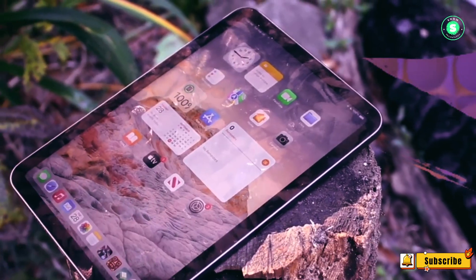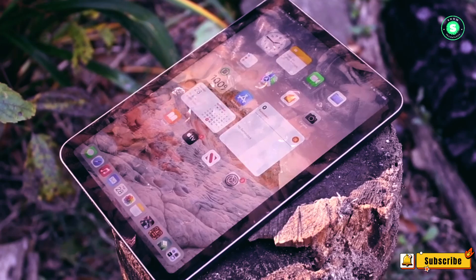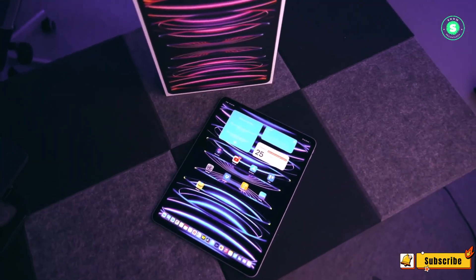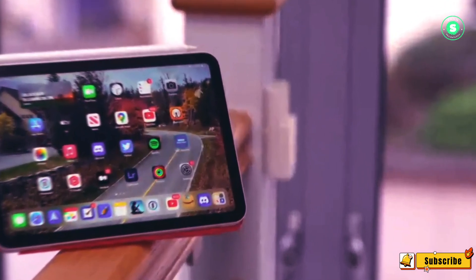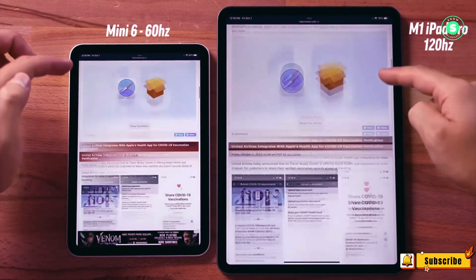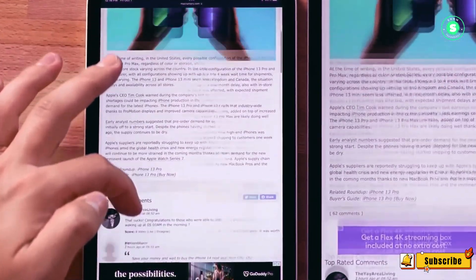Thank you for joining us on this journey through the exciting features of the upcoming iPad Mini 7. We hope you found this review informative and engaging. If you did, please don't forget to hit the like button and share this video with your fellow tech enthusiasts. Your support helps us create more content like this. For the latest updates on tech trends and product reviews, make sure to subscribe to our channel and hit the notification bell. We'll see you in the next video. Until then, peace out.